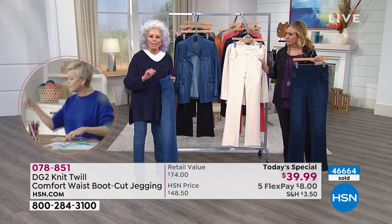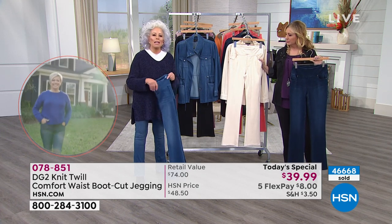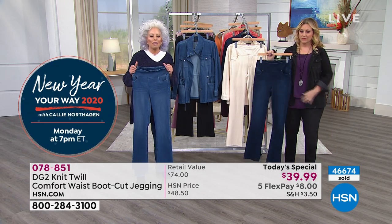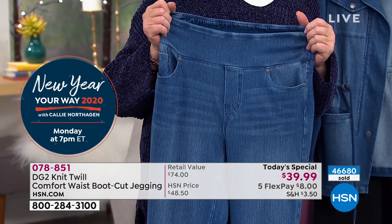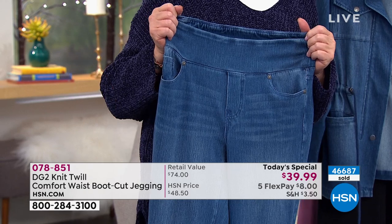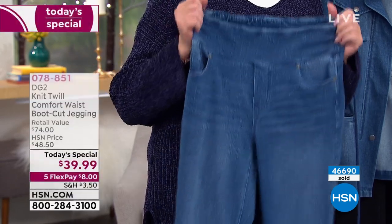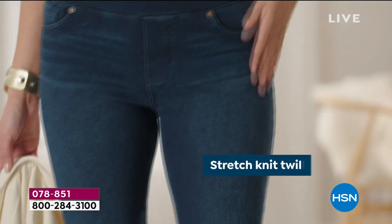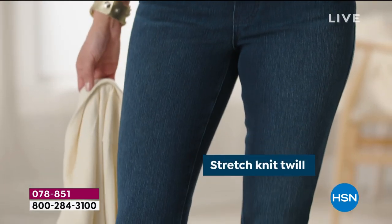If you don't know us and you take that chance, you are going to see how authentic these look. And you're going to say to yourself, how do they do it? This is so worth the price. We'd love to be able to give you a retail equivalent, but frankly, no one else has this fabric on earth — it's only us.